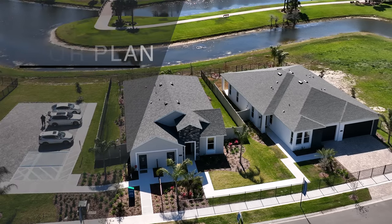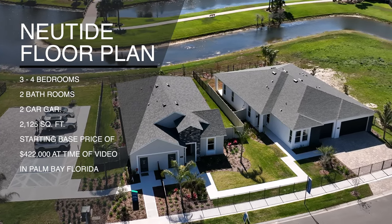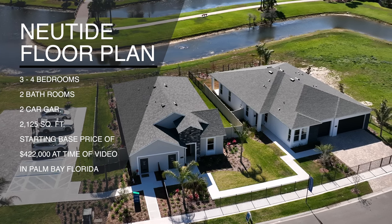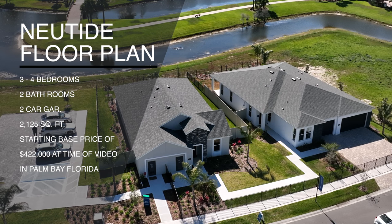Hey guys, this is Anthony Tejada, your local realtor, and today we are out here in Palm Bay at Courtyards at Waterstone. Behind me is the new Tide model. This model is three to four bedrooms, two bathrooms, 2,125 square feet depending on your options, and the base price is $420,200 if you're interested in the purchase price of this home.